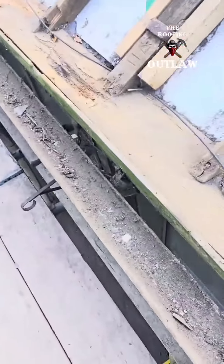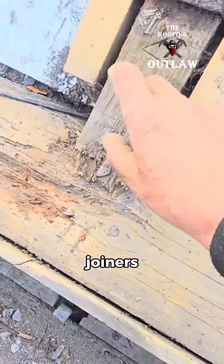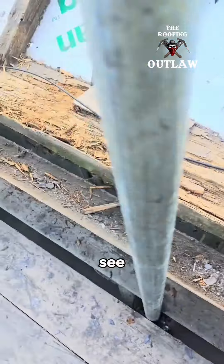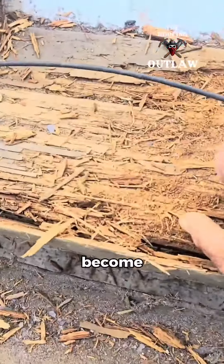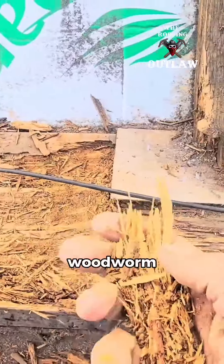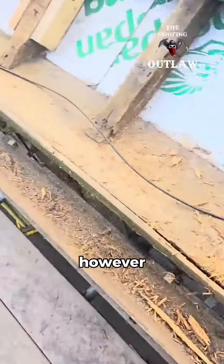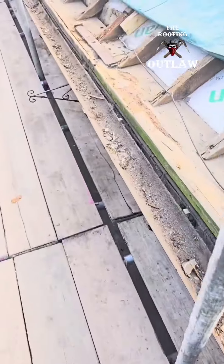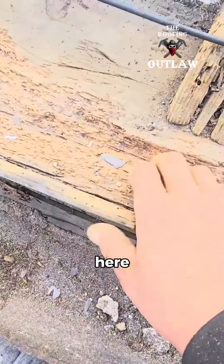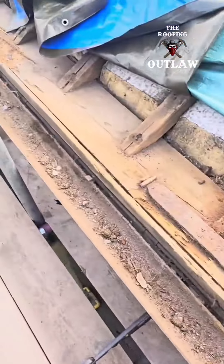This building here is about 500 years old — still got the mason's marks, the joiner's marks on the timbers there. As you can see, the place has become just look at it. Now this bit here isn't actually from the woodworm — this is wet rot.